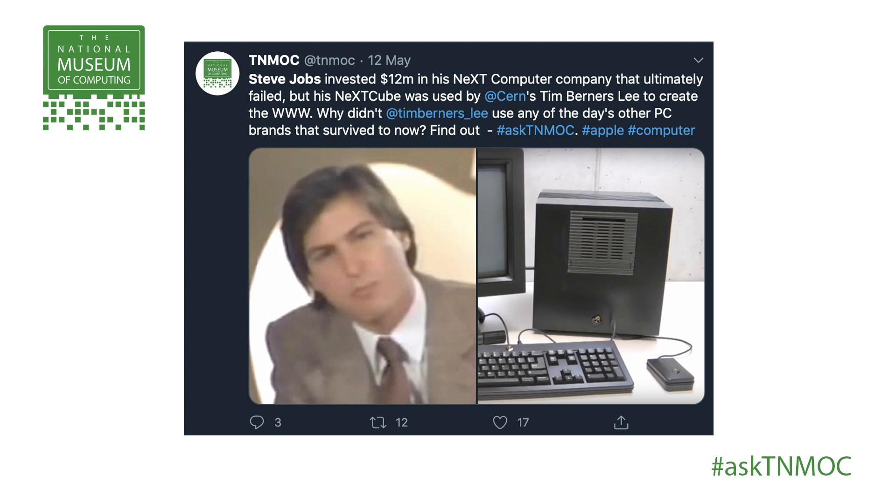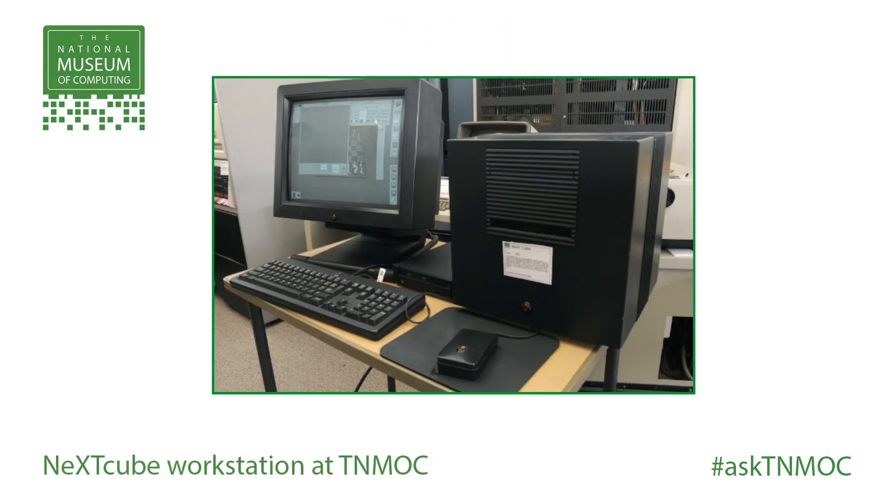Hello, I'm Gavin Clarke and I'm here with the National Museum of Computing at Bletchley Park. We have been tweeting and taking your questions on social with the hashtag AskTNMOC. One of our posts was: Steve Jobs invested $12 million in his NeXT computer company that ultimately failed, but his NeXT Cube guaranteed its place in history by becoming the system that CERN's Tim Berners-Lee used to create the World Wide Web. Most people today probably won't know what a NeXT Cube is, so we have one at the museum.